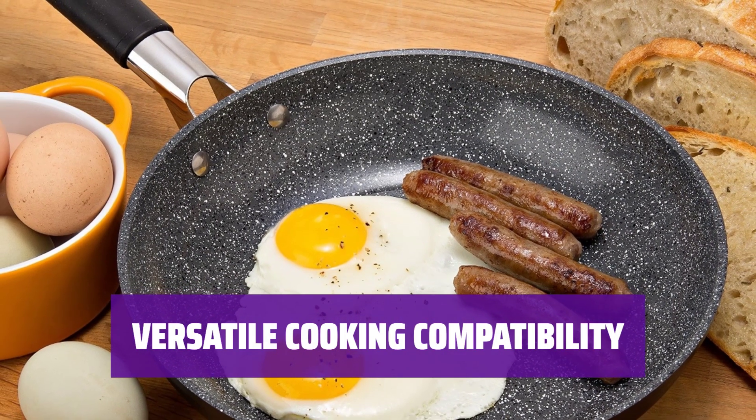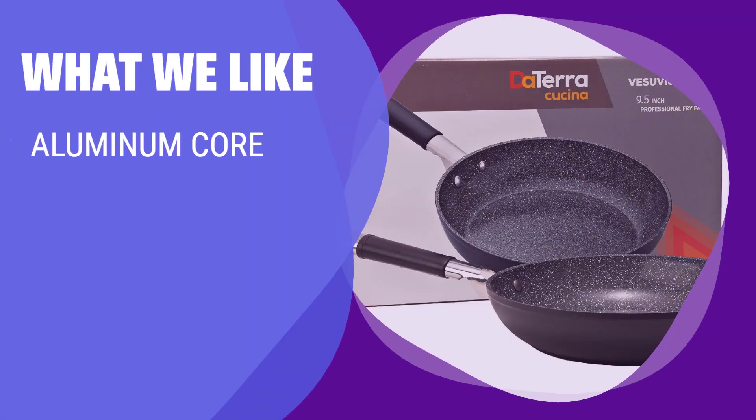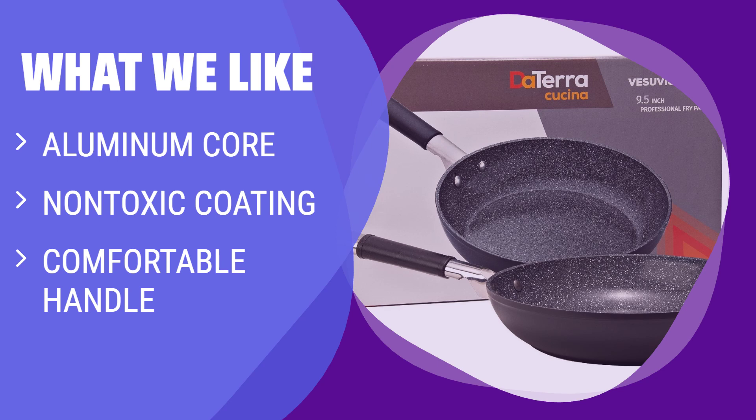Compatible with all cooktops except induction and oven-safe for added convenience. What we like: This durable frying pan has an aluminum core that heats quickly and maintains heat well. If you are looking for a versatile and comfortable frying pan that requires minimal cooking fat, you should consider this option.